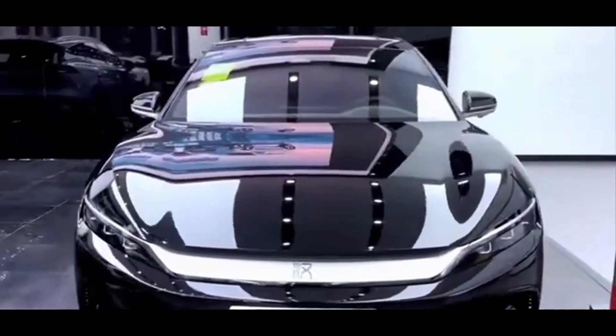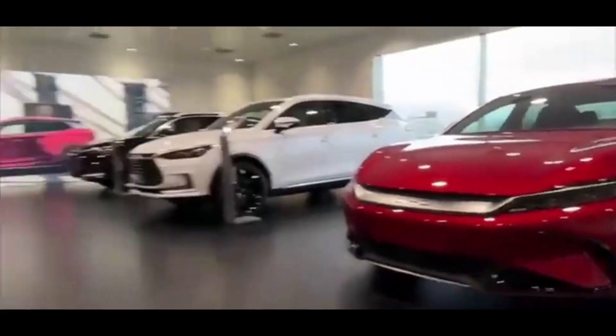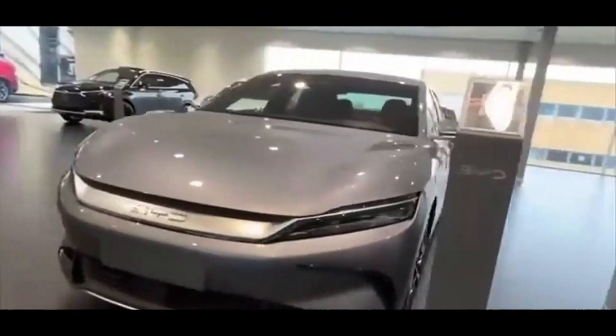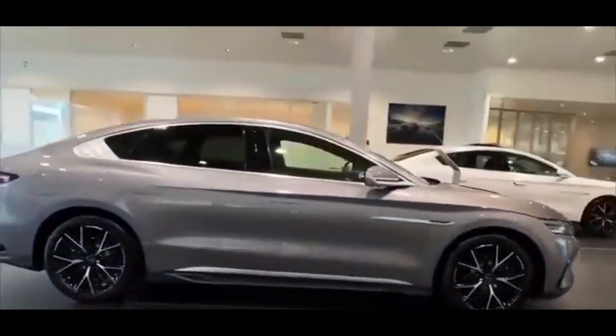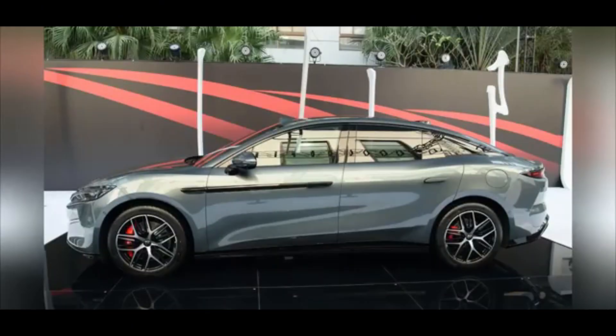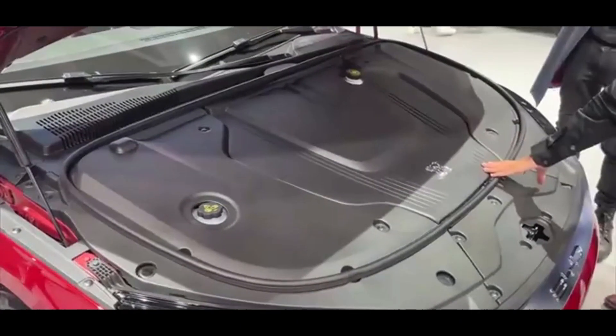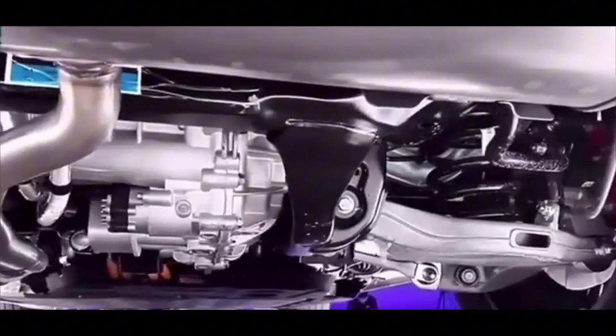Since its launch, the Han L EV has garnered significant attention. The Han series has sold over 800,000 units, indicating strong market acceptance and brand recognition. The Han L EV reinforces BYD's commitment to delivering vehicles that combine cultural heritage with cutting-edge technology, effectively blending cultural storytelling, technological prowess, and strategic pricing to appeal to a discerning customer base.